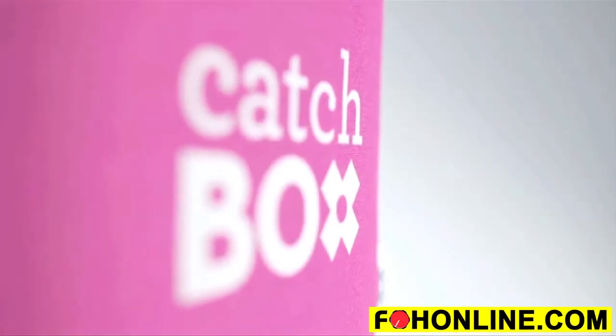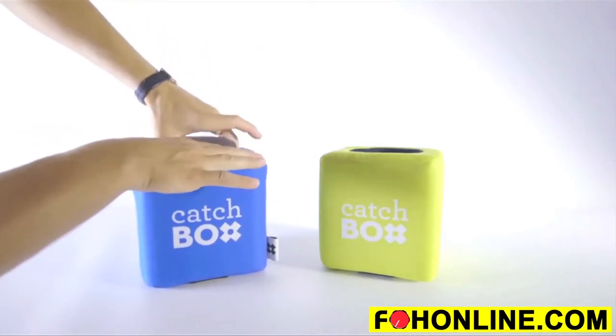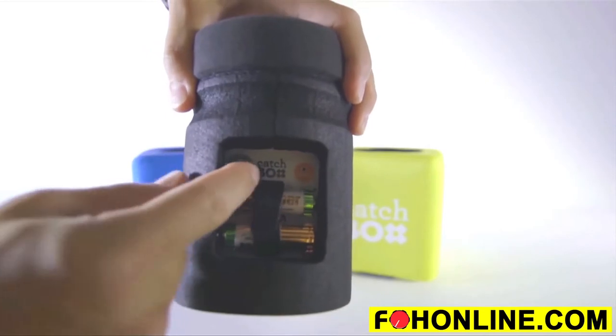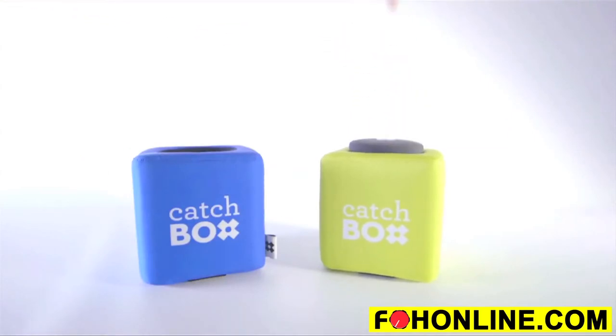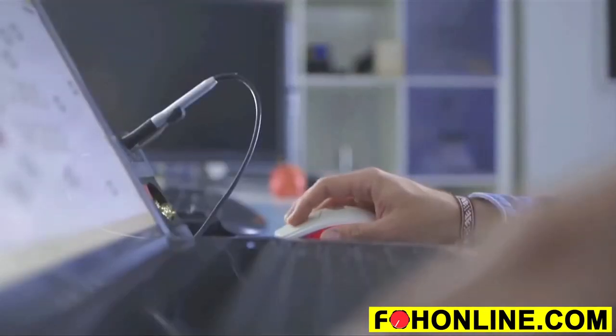A beautiful product that's safe and easy to use, as well as durable. All the technology and the interface are safely hidden inside the box so that they won't distract the person using the mic. The design also allows you to quickly change the outside cover of the CatchBox to match your desire.